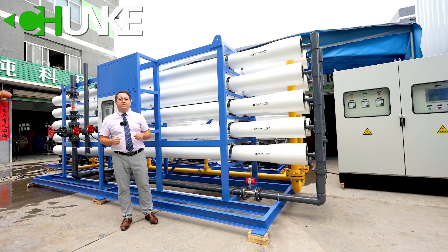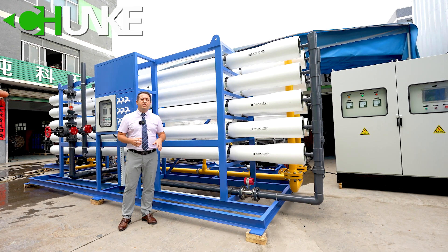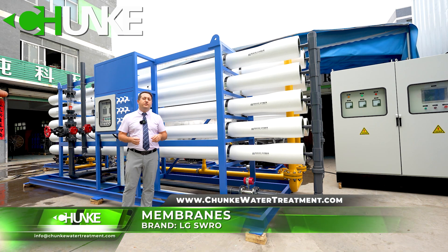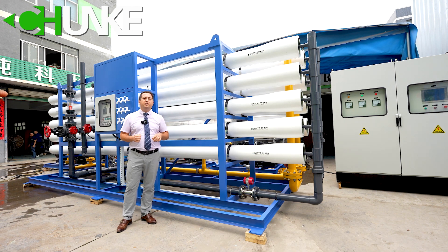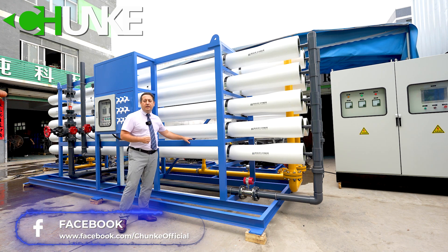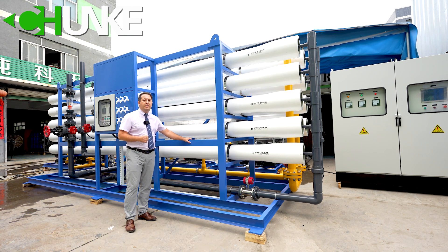This is our seawater desalination system reverse osmosis circuit. In this project, we use LG seawater membranes. We use 54 pieces of this membrane, and as you can see here, there are nine membrane housings and each membrane housing has six membranes. We are also using special coating for the frame.